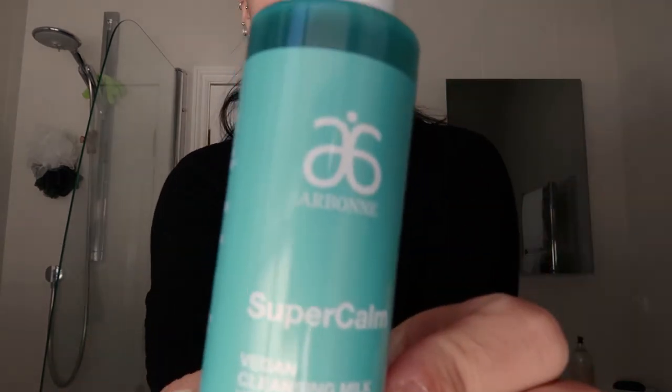I start with the Super Calm Vegan Cleansing Milk with agastache. You can use this on a dry face — my face isn't wet at all. I just do two pumps and very lightly go over the face. In the morning I use this to get rid of any excess oil and just loosen up the skin from sleeping. I also use this cleanser to remove makeup because I find it's really gentle and not too harsh.